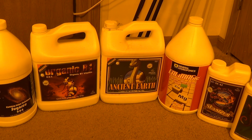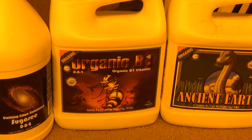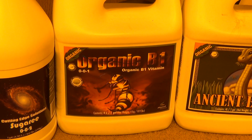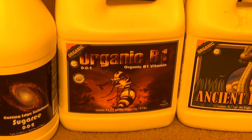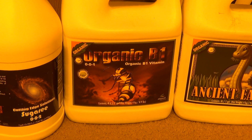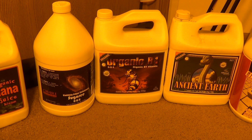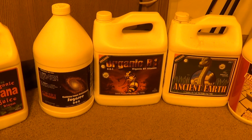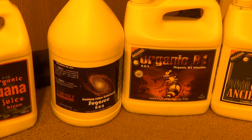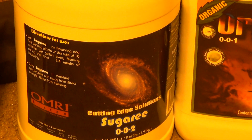Ancient Earth works really well, definitely a big part of nutrient uptake. The Organic B1 is really good — B1 is a product that's really great for keeping stress down, aids in cell division, boosts the metabolism of the plant. It's a very good product, keeps them really healthy and happy all the time. And then the Sugary — like I said, I use that at 5 mils in veg, lots of carbs.